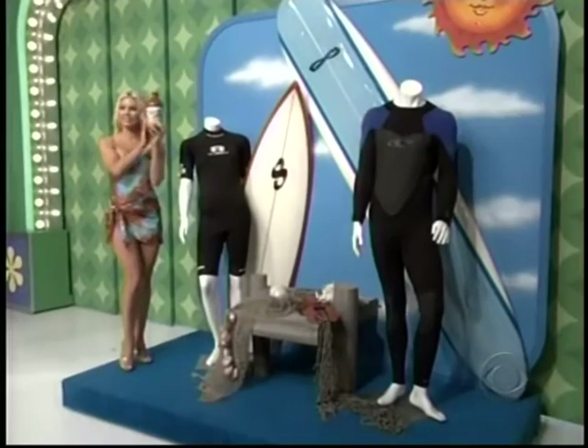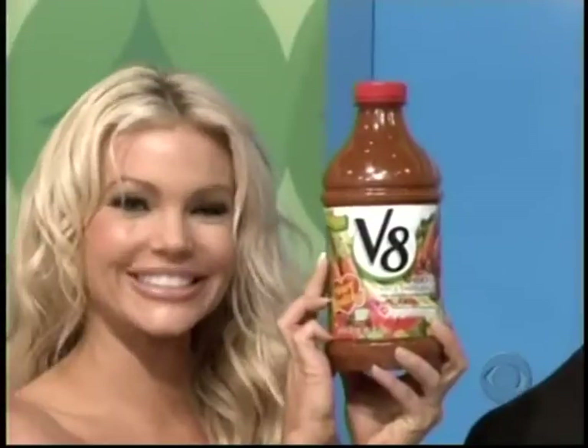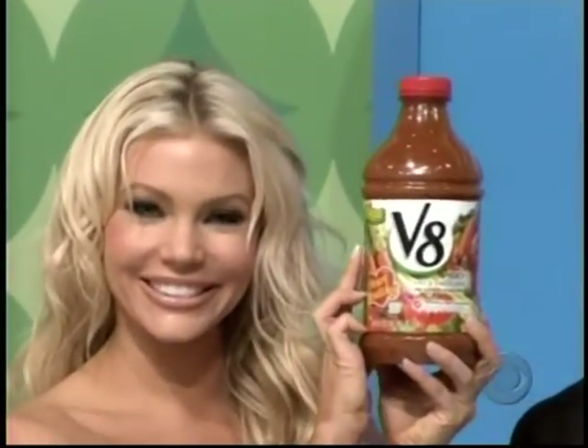Not eating enough vegetables? Today could have had a V8 — 100% vegetable juice with two of your daily vegetable servings in every eight-ounce glass.